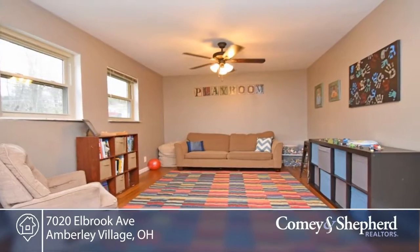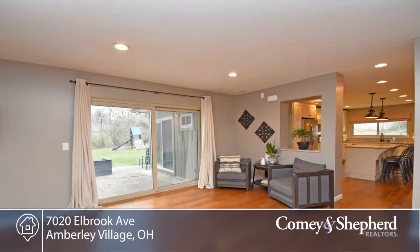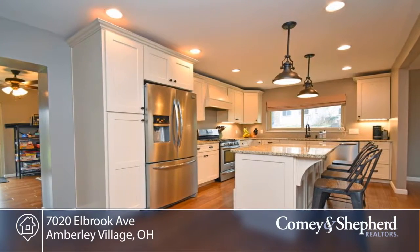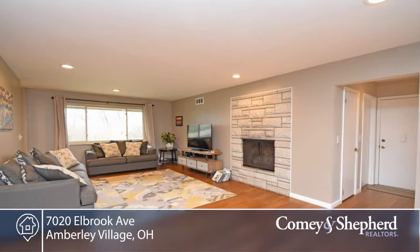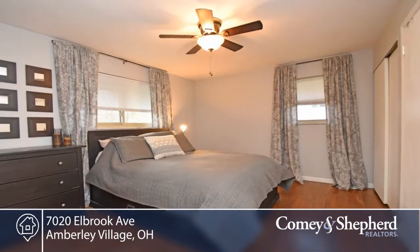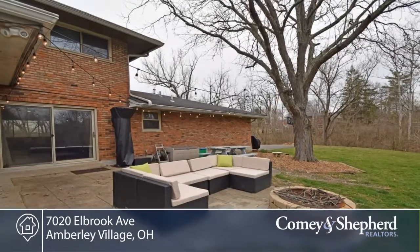Here's an Amberley Village gem with extensive renovations done by the owner occupant sellers. There's an open concept layout, bonus family room space, and tons of natural light. You'll find four bedrooms and two full baths on the second floor, and a fantastic yard with room to play.